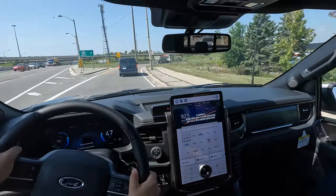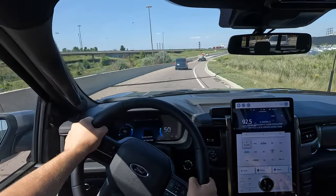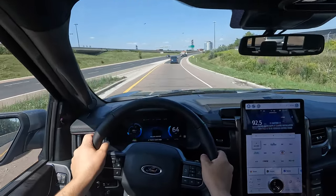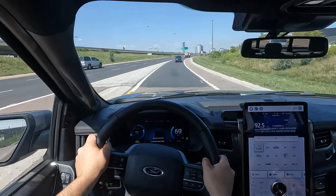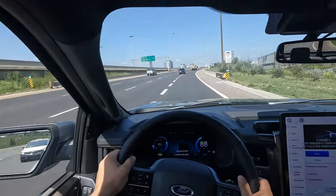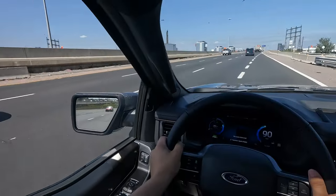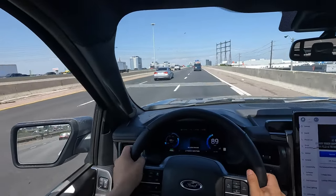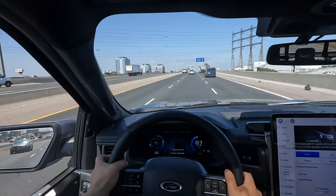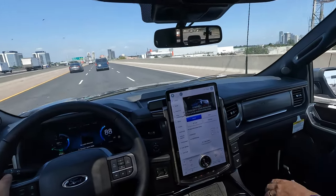Like the Mustang Mach-E, does this have different drive modes? It does have one-pedal drive, but looking closer there are actually modes: normal, sport, off-road, and tow haul. So there's a separate mode for when you're towing a trailer. You can even engage an electronic locking differential — lock up both rear wheels if you're in a sticky situation, like mud or snow.